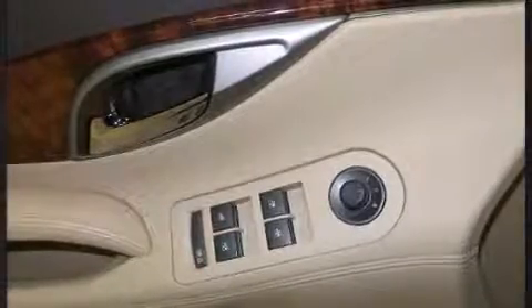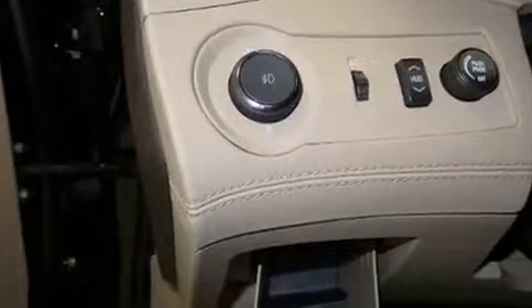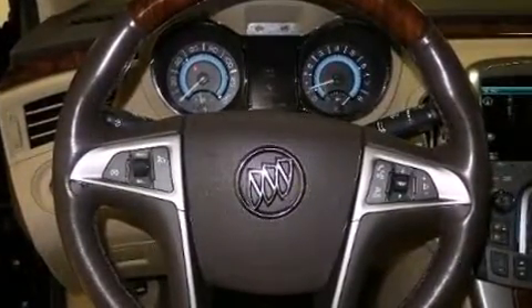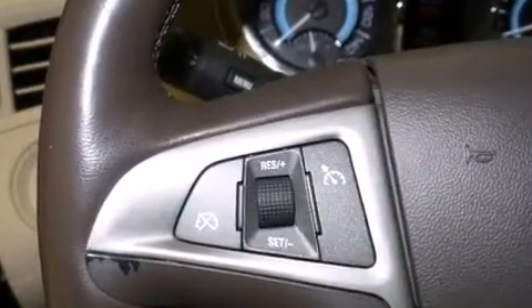A wealth of standard features means you no longer have to sacrifice, such as remote keyless entry, one-touch window functionality, power front seats, automatic dimming door mirrors, heated and ventilated seats, turn signal indicator mirrors, and seat memory.